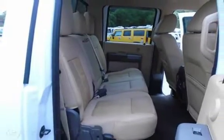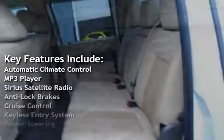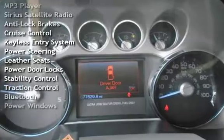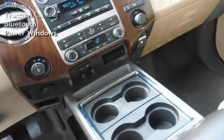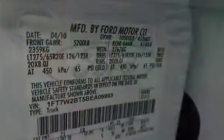Key features include Automatic Climate Control, MP3 Player, Sirius Satellite Radio, Anti-lock Brakes, Cruise Control, Keyless Entry, Power Steering, Leather Seats, Power Door Locks, Stability Control, Traction Control, Bluetooth, and Power Windows.